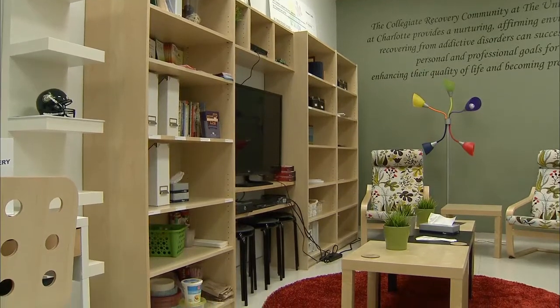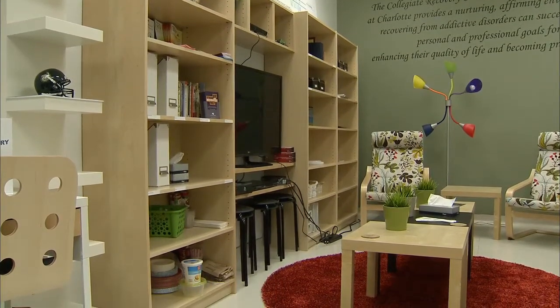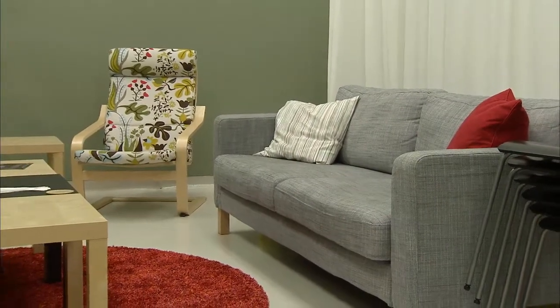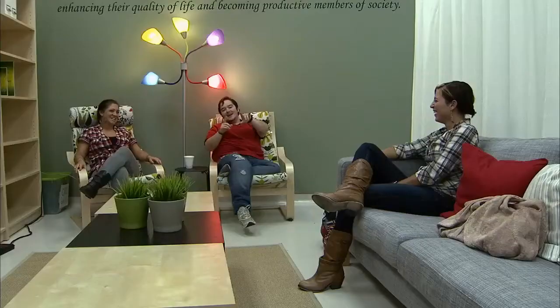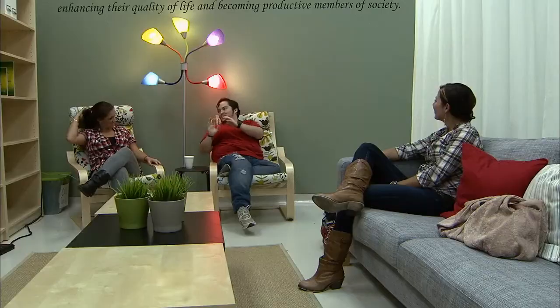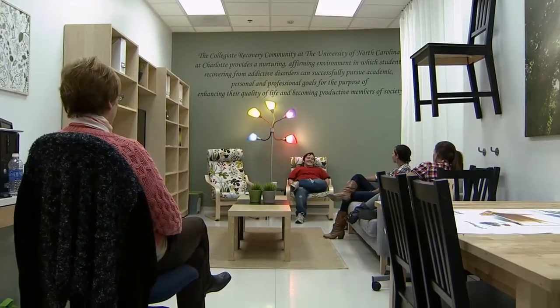Because of that, we've been contacted by other universities to get an idea of how we set our program up, the services that we offer, and how we were able to furnish a great room for students — and that's all because of IKEA Charlotte. The space is fairly small, and IKEA specializes in furnishing small spaces. They believed in our vision and mission, providing students a safe, sober environment here on campus. Any student can become involved by volunteering, attending 12-step meetings, or coming to outreach events.